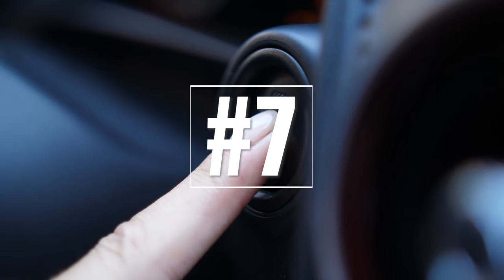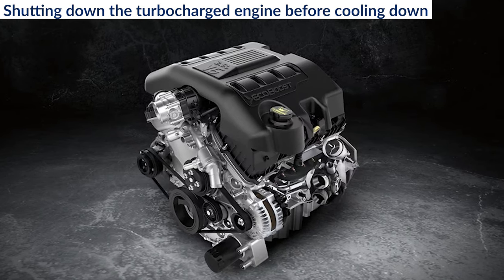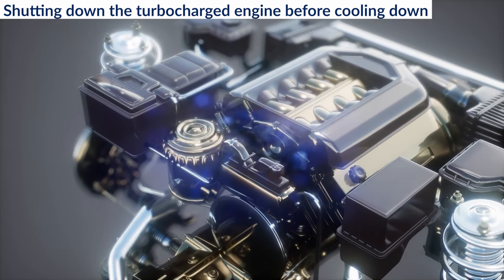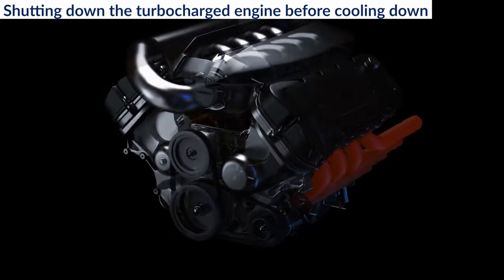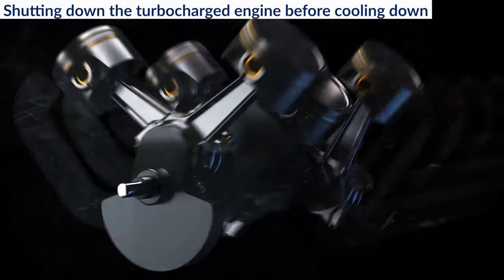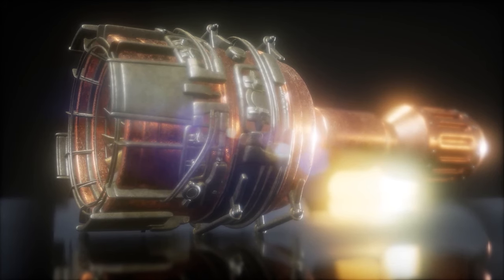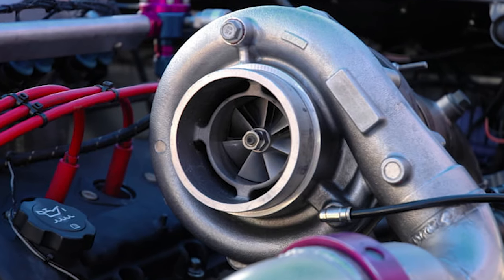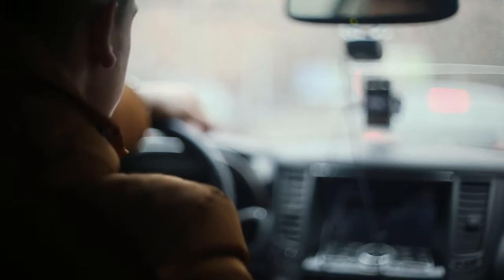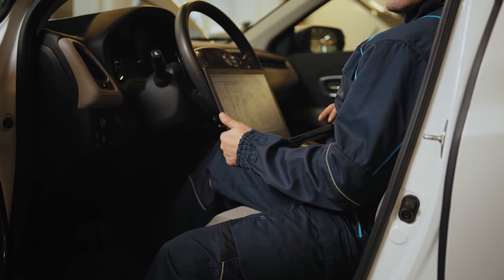7. Shutting down the turbocharged engine before cooling down. Many of today's vehicles, like those with Ford's EcoBoost, come with turbocharged engines. Since the turbocharger boosts the engine's power, it tends to heat up, especially after intensive driving. A common error is turning off the engine right after driving, which can lead to the turbine's oil boiling and internal damage to the turbo compressor. To avoid this, get into the habit of letting the engine idle for a minute or so before switching it off. This ensures the components cool down evenly and minimizes potential harm.